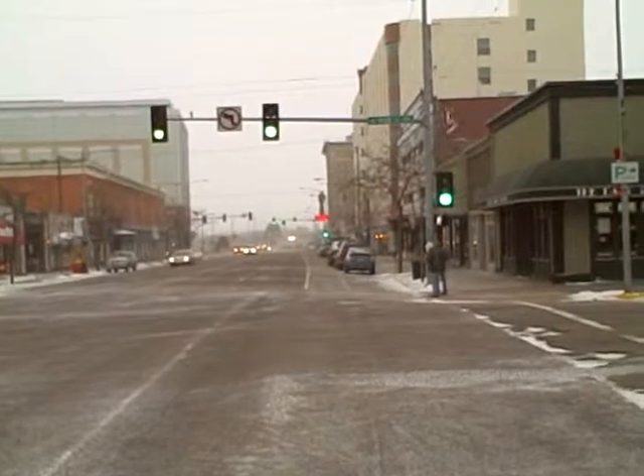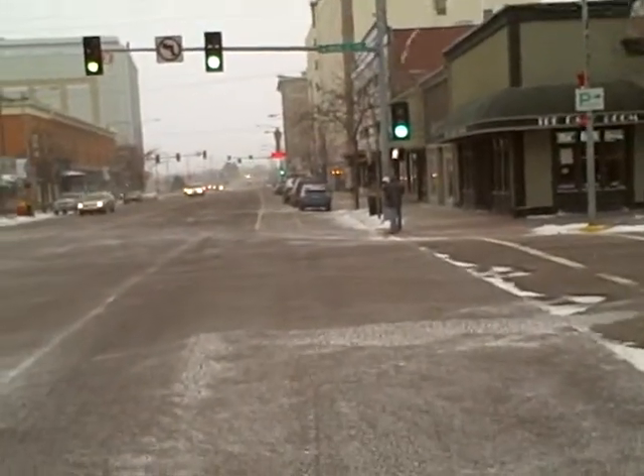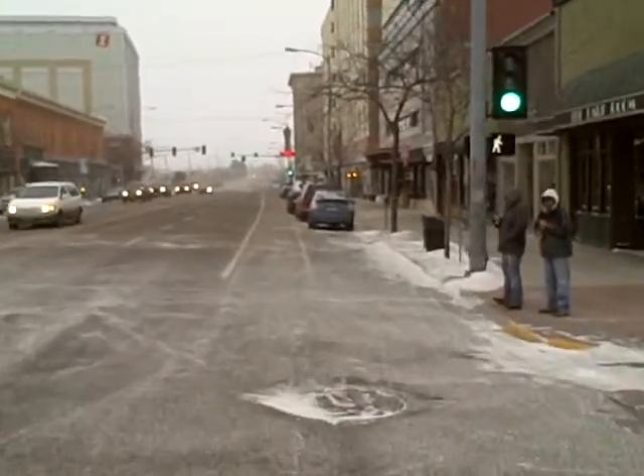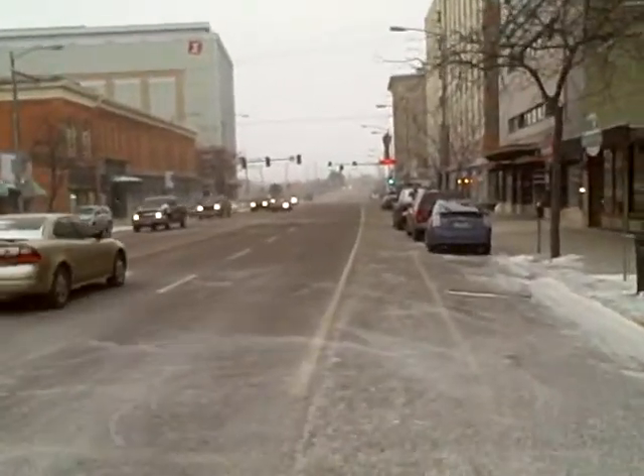Not many bikers out — not necessarily because of the weather, that's a part of it, but also we don't have complete infrastructure for biking in Missoula. We have lots of good pieces.